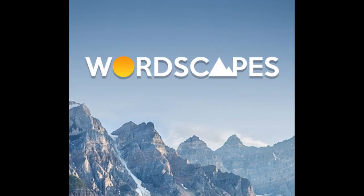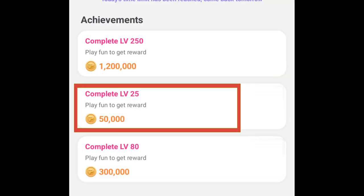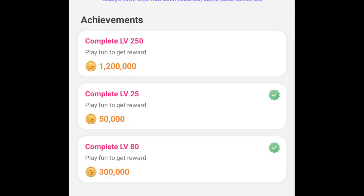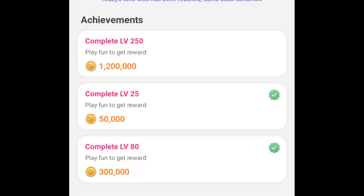The next one was pretty interesting — it's called Wordscapes. You connect the letters and guess the hidden words. They give a pretty decent amount for level 25 and level 80, so I decided to complete all 80 levels to get 350k coins. And here is my little bonus for you: at the bottom of the description you will find the words for all 80 levels, so you don't need to guess — just type them in and get 350k coins.